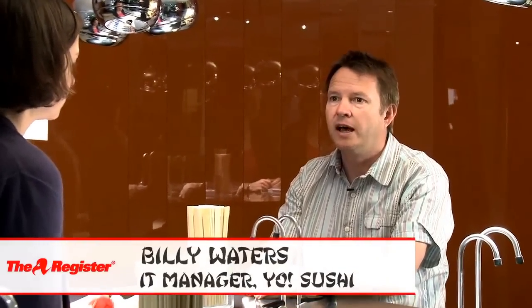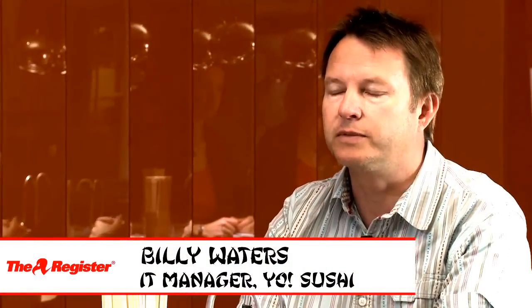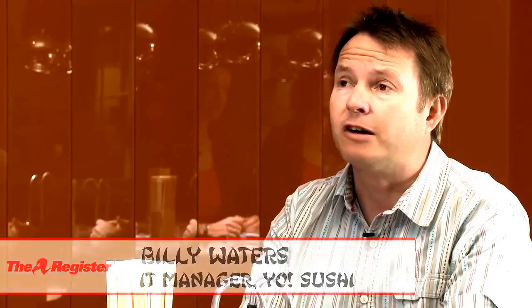Hi Billy, thanks very much for taking the time out to talk to us. I'm the IT manager for Yo Sushi. I've been there coming up to nine years. Yo Sushi has been going for about 15 years and we've got 60 restaurants in the UK, approximately — it's growing all the time. Our IT department is very lean, it's just myself. We try to maintain a small team at head office and outsource quite a lot of our services and use a managed service rather than doing it ourselves.